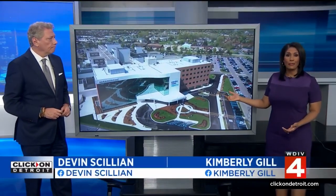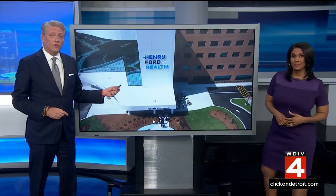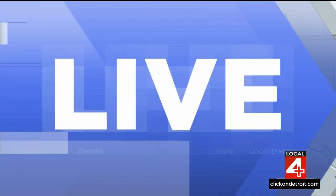Welcome back. It's being called the largest health care investment in Macomb County history. Henry Ford Health celebrating the opening of the Janet and Jim Reel North Tower at its campus near 19 Mile and Garfield in Clinton Township. Jacqueline Francis got a tour of the new digs. What'd you think, Jacqueline?